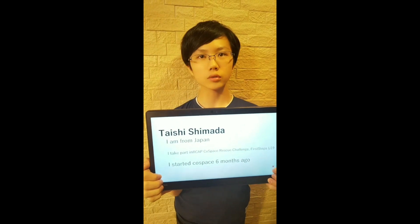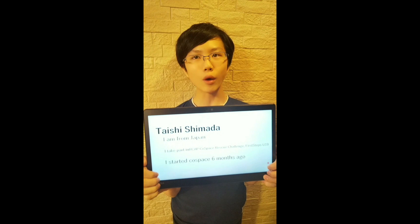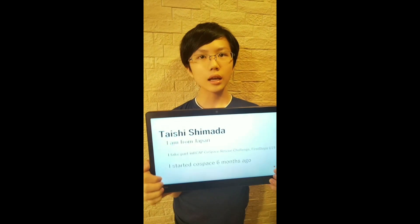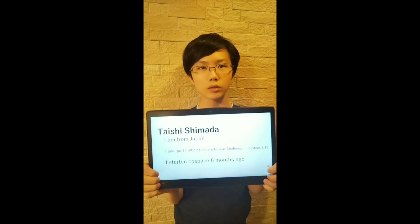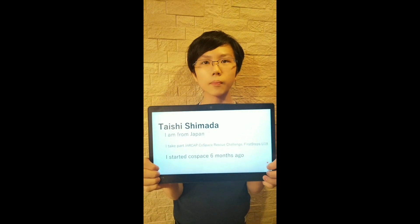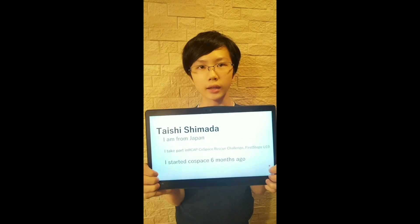I started CoSpace robots 6 months ago. In the beginning, I was not good at programming CoSpace robots, but I became able to take high points because seniors taught me. I am better than 6 months ago at programming CoSpace robots today. Thank you for listening.